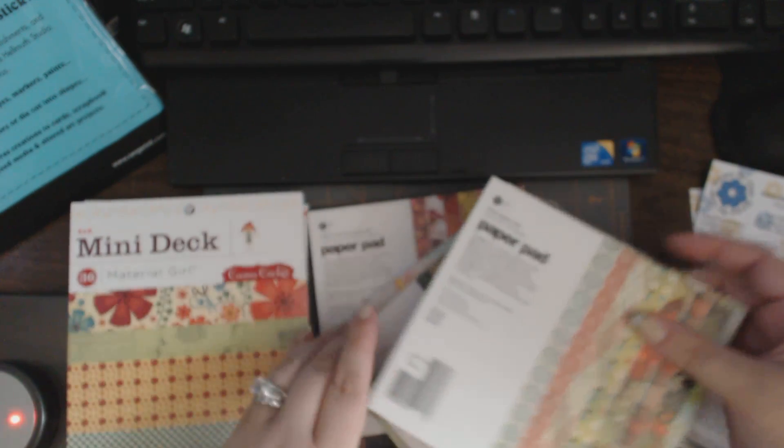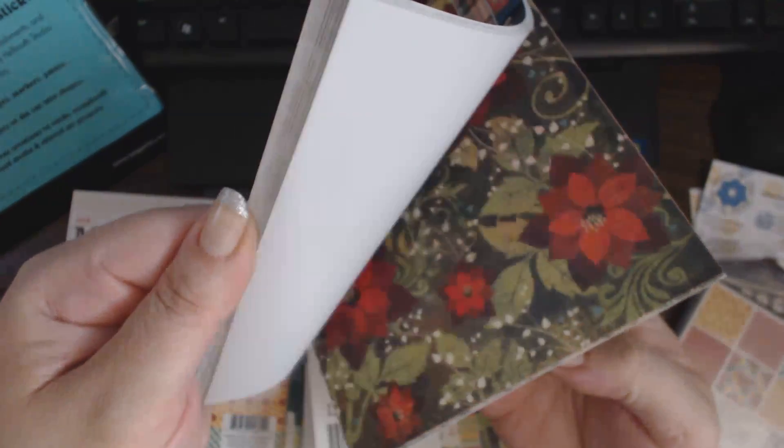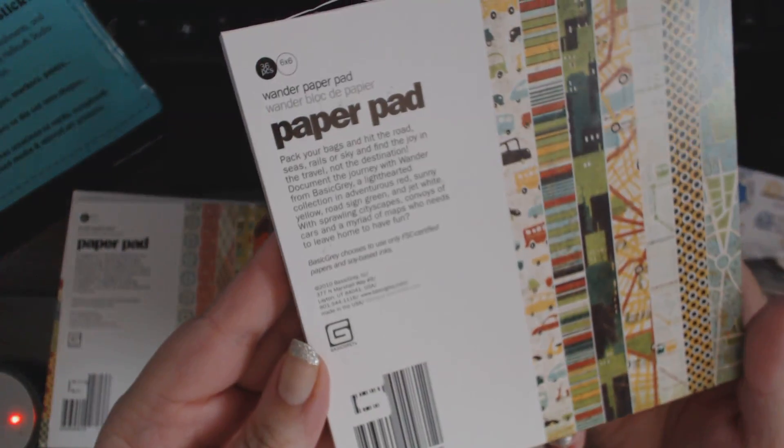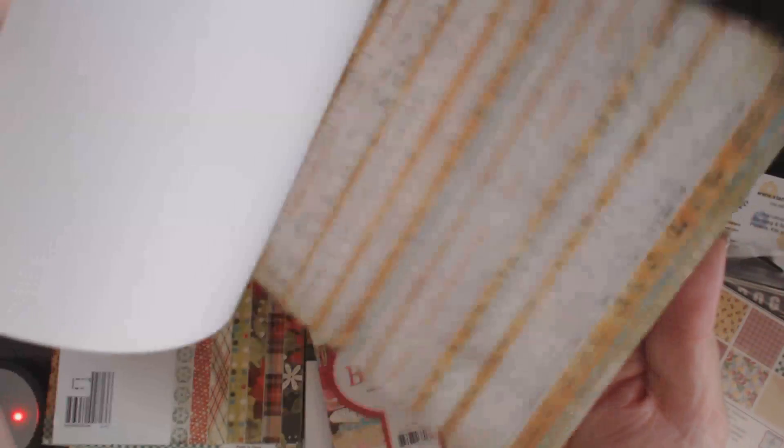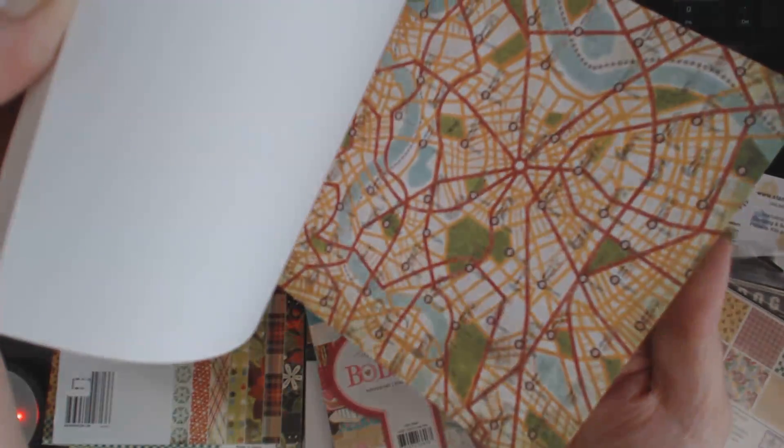And then I got Jovial, because Christmas is going to be here before you know it. And that's from Basic Grey Wander — I never had this stack. And I love this page. There are a lot of really cool designs.